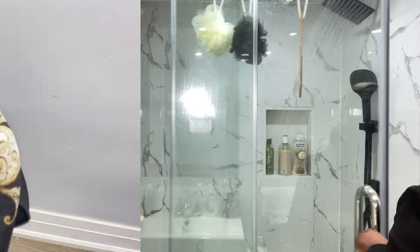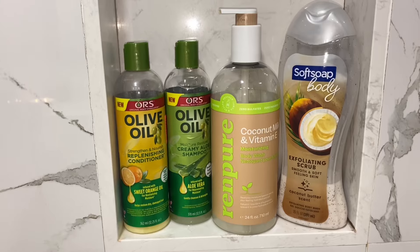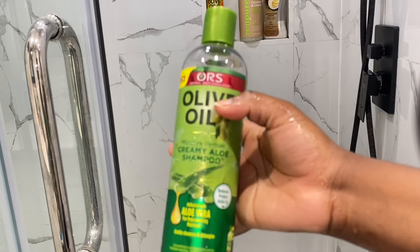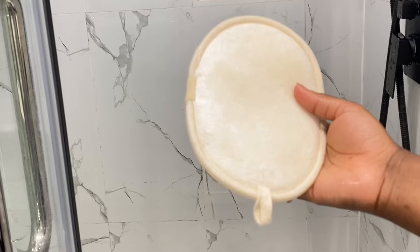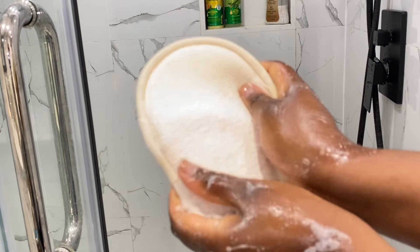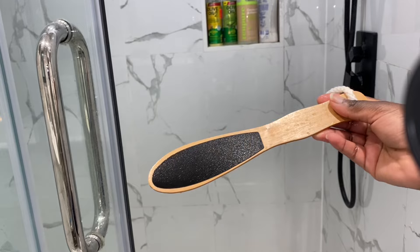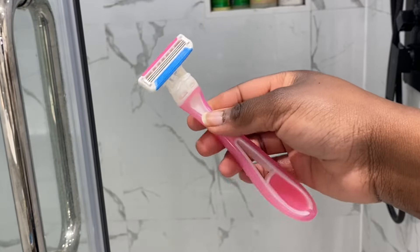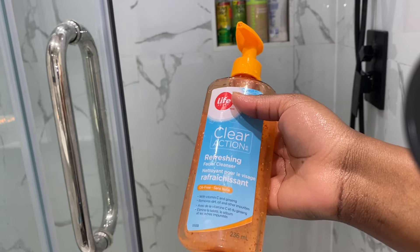I go ahead and start the shower water as it takes time to warm up. I can't really show you the products I'm using because I'm Muslim, but in the shower I shampooed, conditioned, used shower gel, an exfoliating body wash, shaved, and scrubbed my feet.